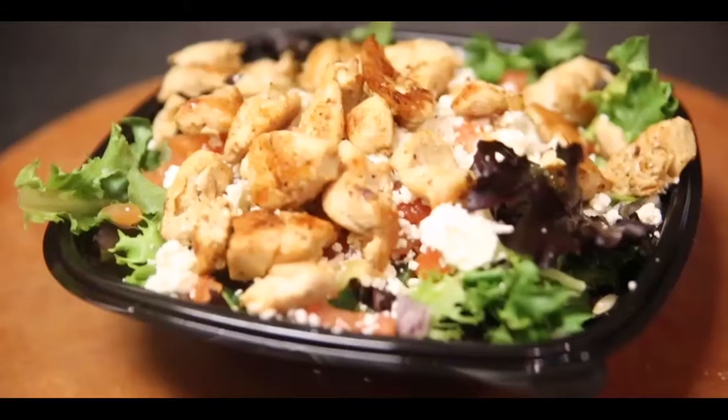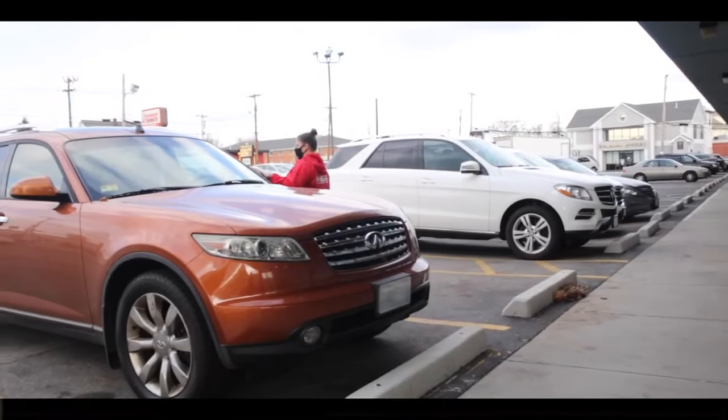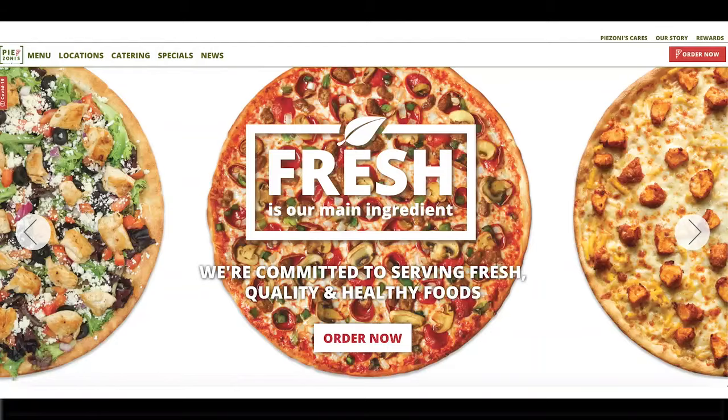Pizzas, calzones, salads, sandwiches, and more. Call us to place your order or relax in the car with our new curbside pickup, or order online.